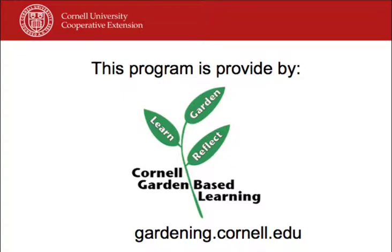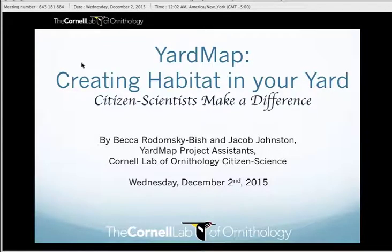This is a production of Cornell University. My name is Jacob Johnston. I'm with Project YardMap at the Cornell Lab of Ornithology, a citizen science program aimed at creating habitat in your yard.